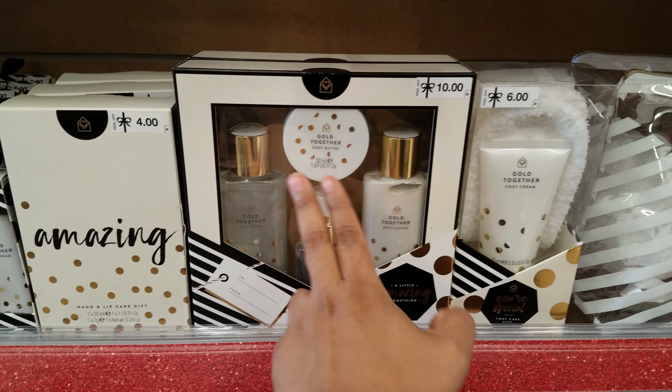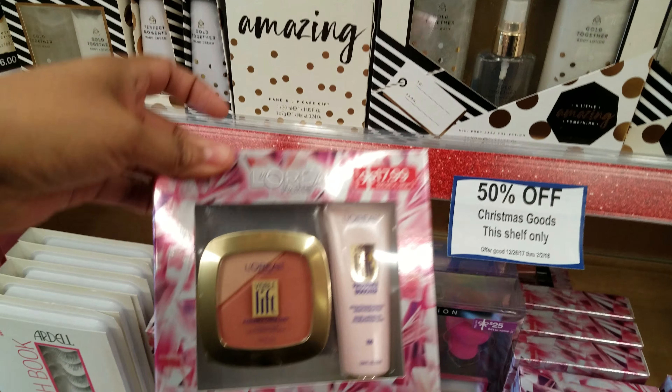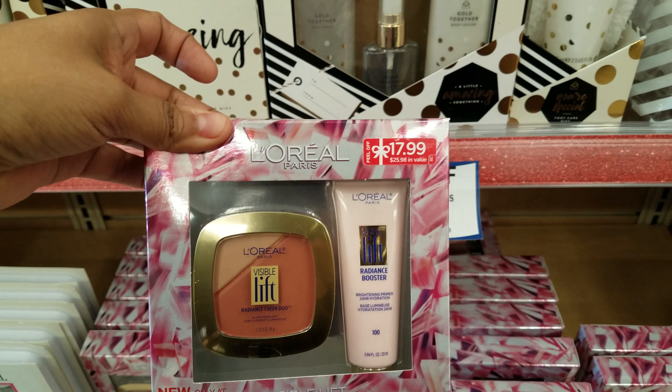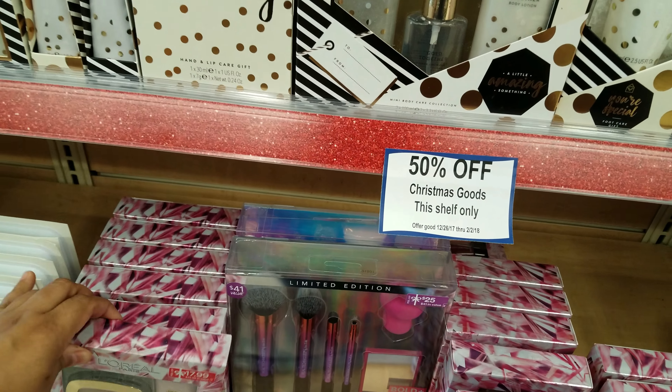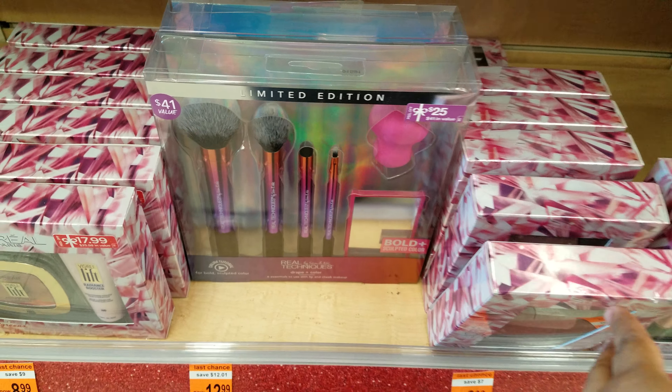Down here we have more. This looks like gel and bath stuff. We have L'Oreal right here — this is going to be $8.99. And then I believe the Real Technique brushes — those are $12.